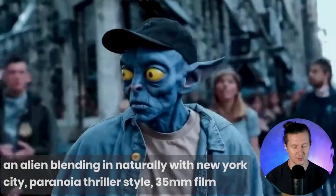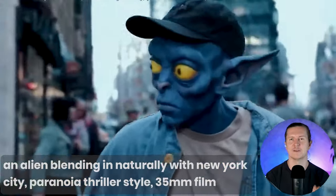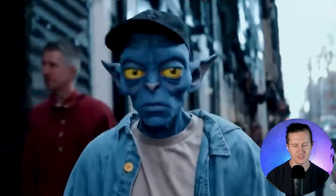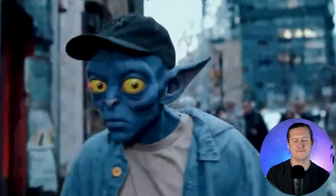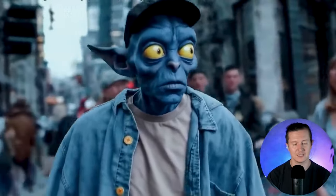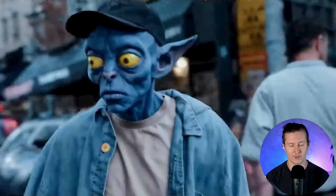Now this is one of the most fantastic new demonstrations of Sora that we have. It's an alien blending in naturally with New York City — paranoia thriller style, 35 millimeter film. It was absolutely incredible. You really could use this as the opening shot to a music video or a film; the quality is good enough for it to be believable. The wonderful cinematic feel to the blurred background, the intensity in his eyes, and the acting are very good. The character is looking around naturally, he looks interested, and he has this feeling of fear, of paranoia, of trying to blend in. I am empathizing with the character greatly.